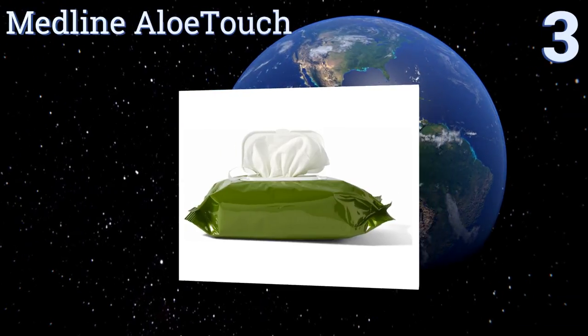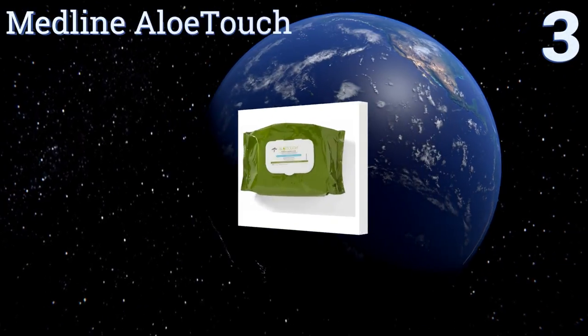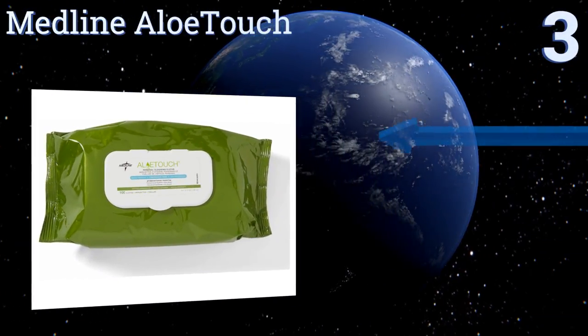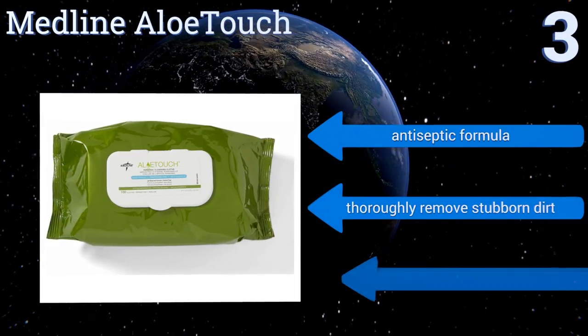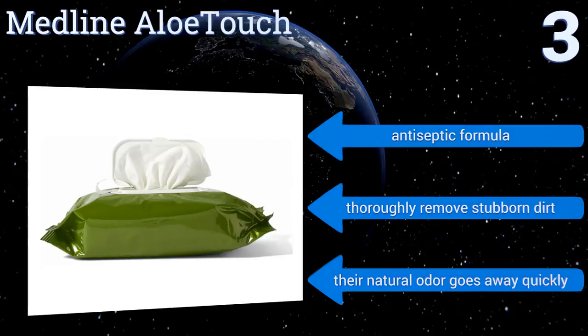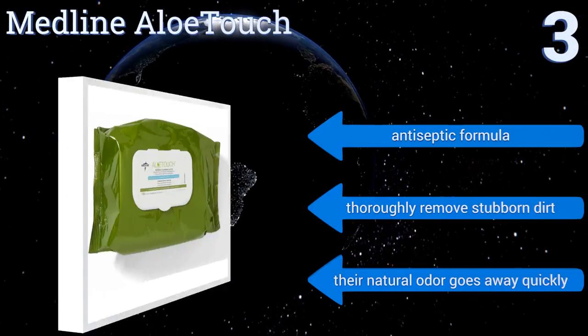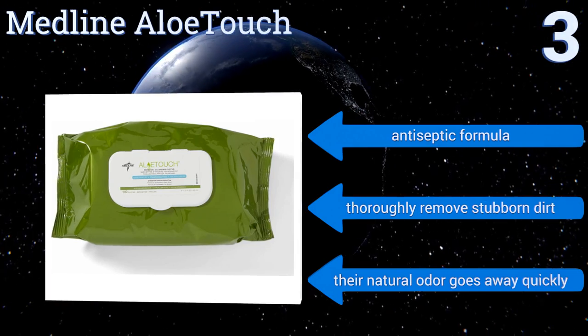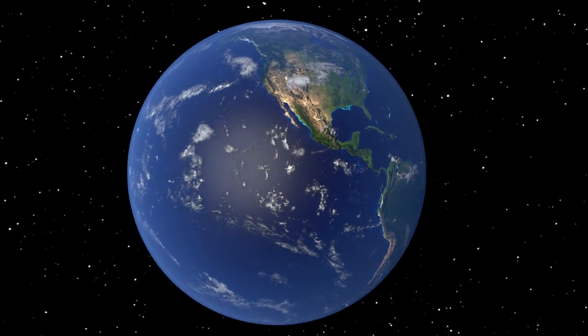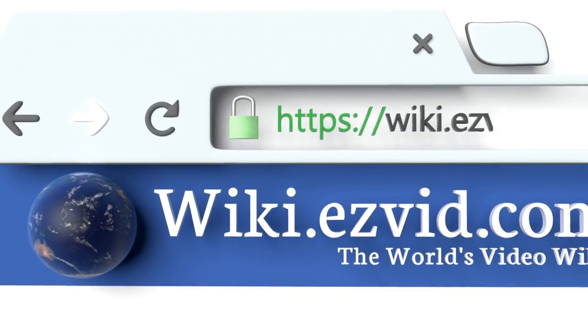Nearing the top of our list at number three, the pH balanced formula of the Medline Aloe Touch means that women can even clean their most private areas without the worry of developing urinary tract infections or altering their delicate ecosystems. You can also warm these up for an extra soothing cleanse. They boast an antiseptic formula and thoroughly remove stubborn dirt, and their natural odor goes away quickly.